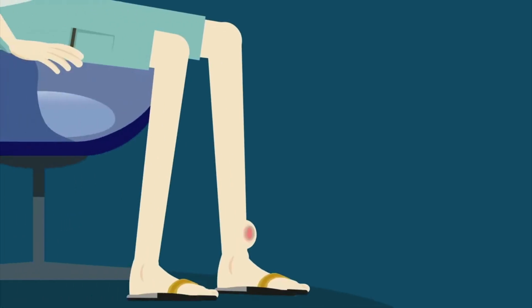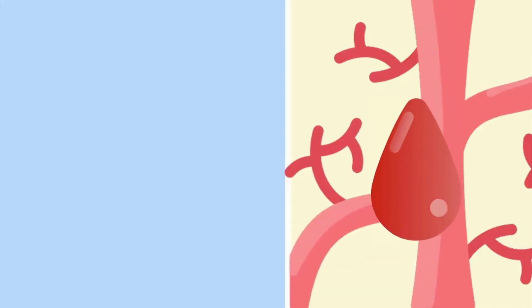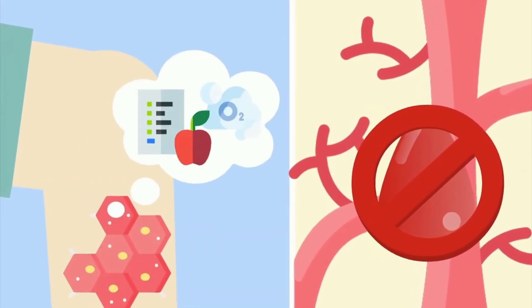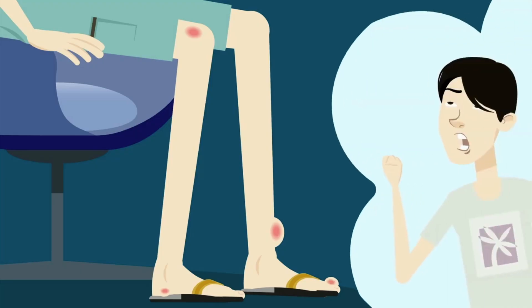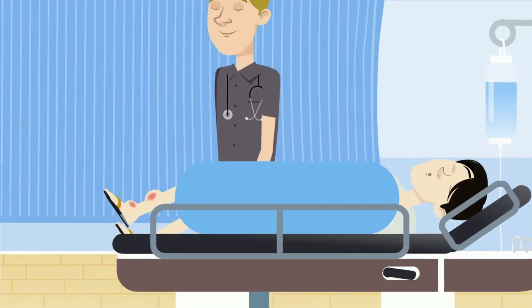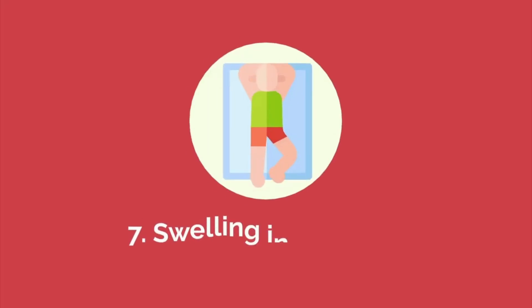Number six: ulcers on the legs or feet. Non-healing ulcers on the legs or feet can be a sign of poor circulation, often caused by peripheral arterial disease. When the arteries that supply blood to the legs and feet become blocked, the tissues do not receive enough oxygen and nutrients, making it difficult for wounds to heal. These arterial ulcers usually occur on the outside of the leg, heels, or toes and are often painful, though in cases of nerve damage such as diabetic neuropathy, pain may not be felt. These ulcers can be a serious indication of advanced cardiovascular disease and require prompt medical attention.